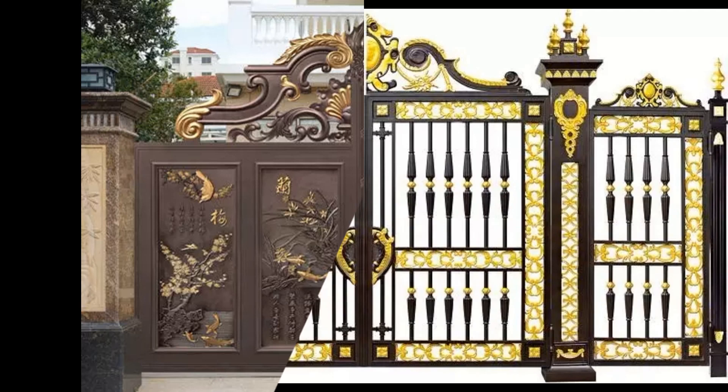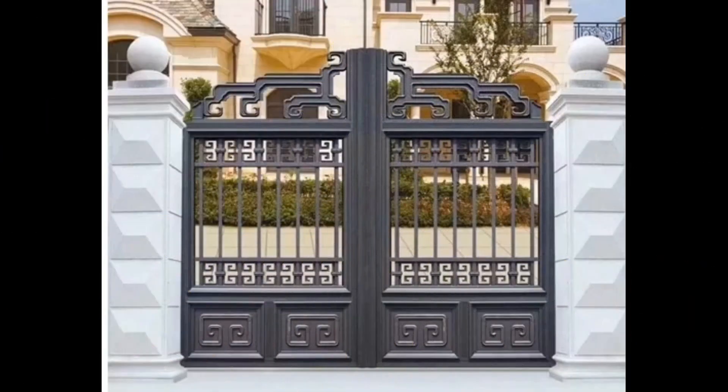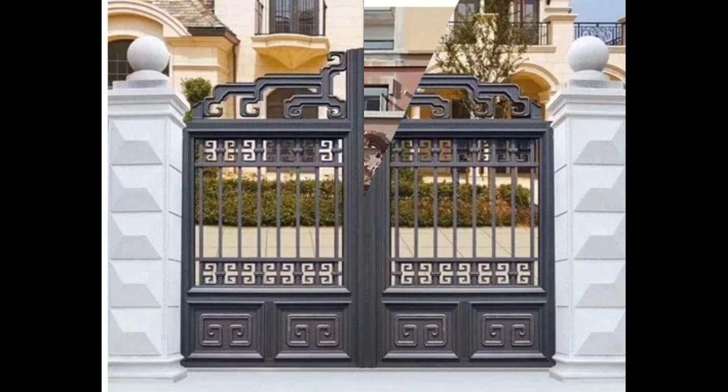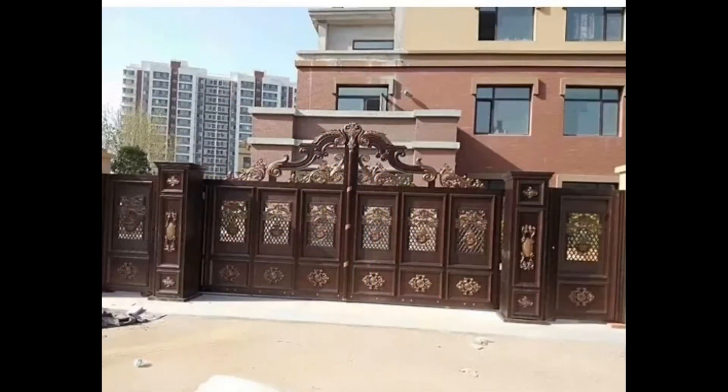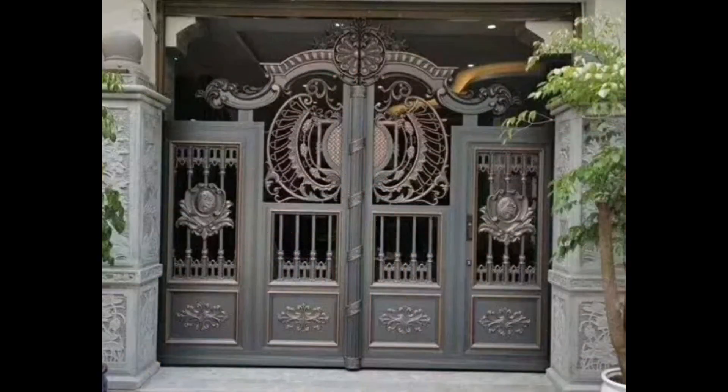So friends, upgrade your bungalow's curb appeal with our exquisite bungalow gate design collection, where beauty meets functionality to create an inviting and secure entryway for your cherished home.